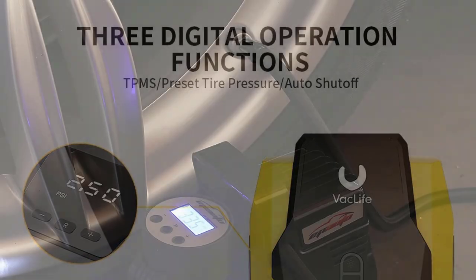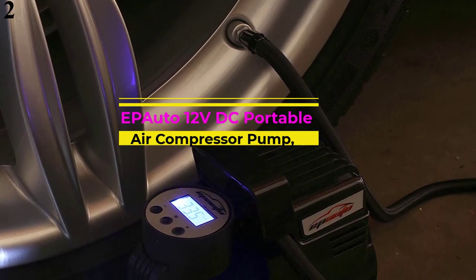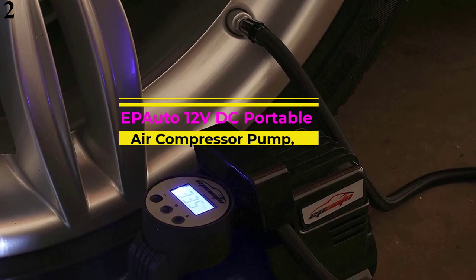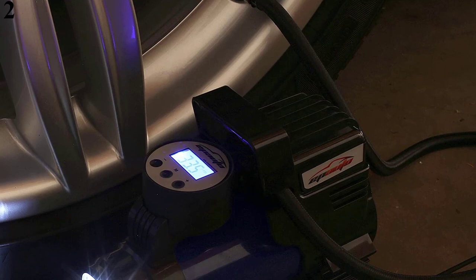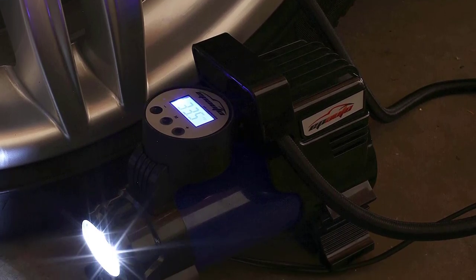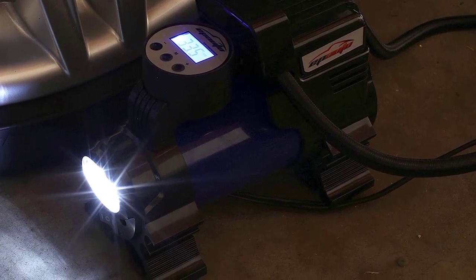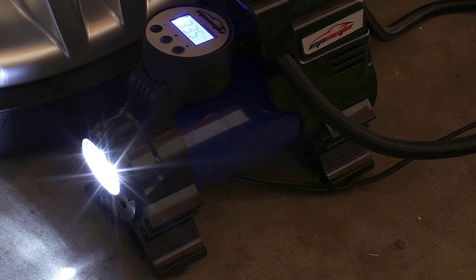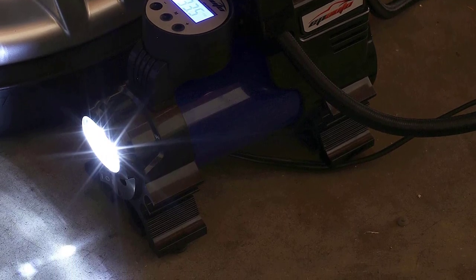Number 2 is the EP-Auto 12VDC Portable Air Compressor. EP-Auto is one of the most highly rated brands if you are looking for portable air compressors. This EP-Auto 12V air compressor is in the second position in this article, as it offers decent power.